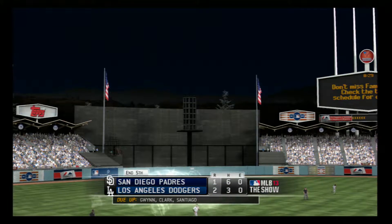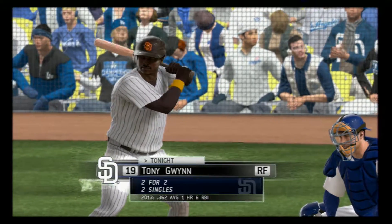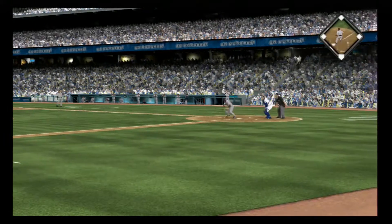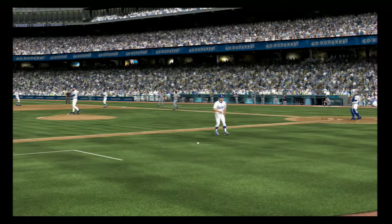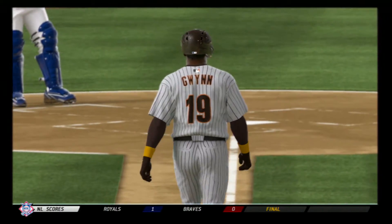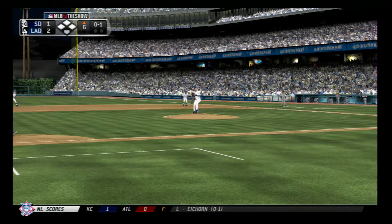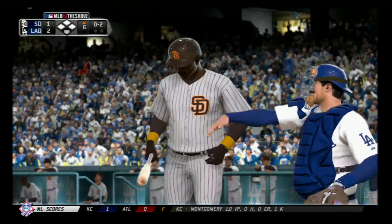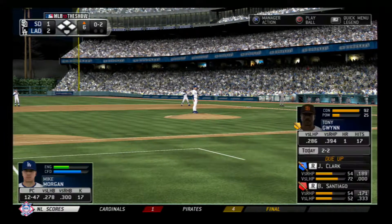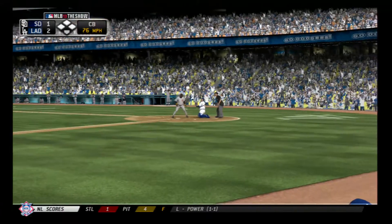We're through five here at the ballpark. Dodgers lead this one two to one. Tony Gwynn will step in to get the Friars going here in their half of inning number six. He'll try to beat one out here, but this will be just foul. The pitch — fastball, and he's quickly in the hole, 0-2. They'll try to tempt him with a curveball, but this bounces in front of the plate, and it's one and two.